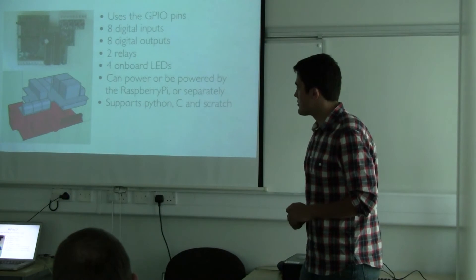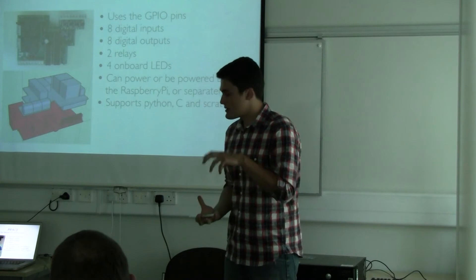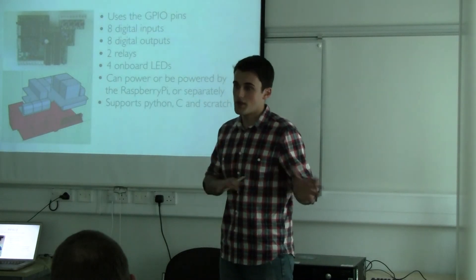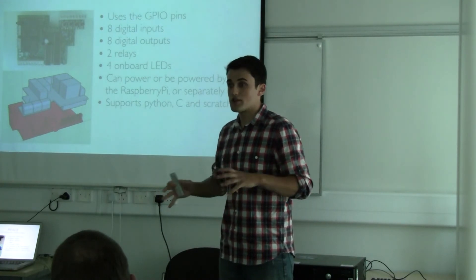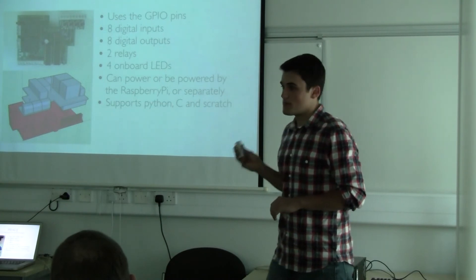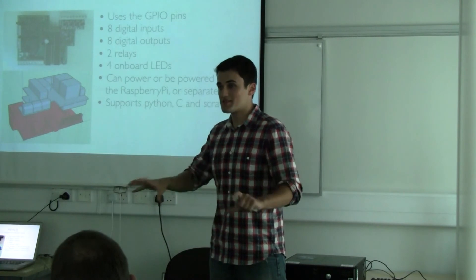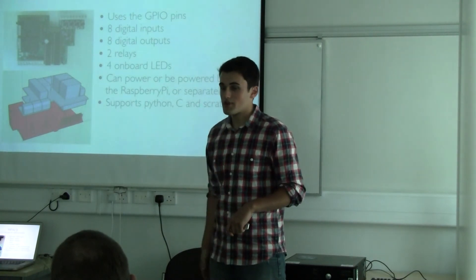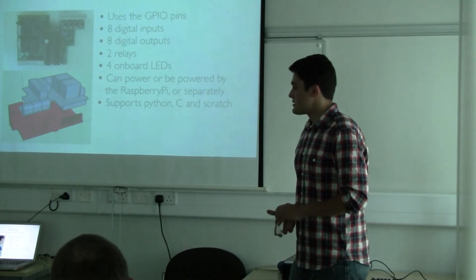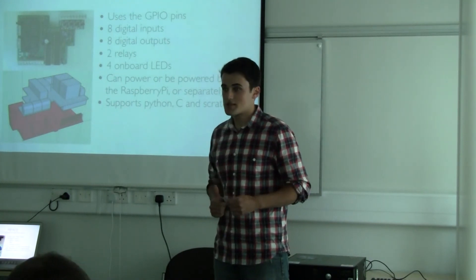The Pi face is an interface board for the Raspberry Pi that allows you to have inputs and outputs - so buttons, LEDs, pretty much anything electronic you can imagine. This is great for teaching computer science because it gets kids interested straight away. If you've got buttons and LEDs, it's better than just 'Hello World' on the screen. It would be great to take some Pi faces to Kenya as well, especially with some of the more advanced applications that are possible.